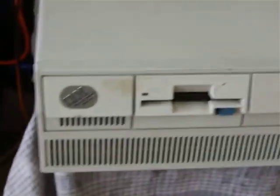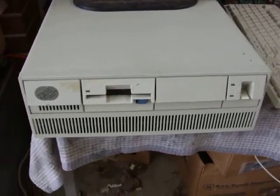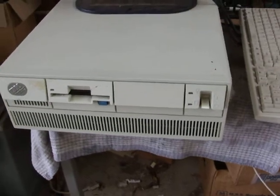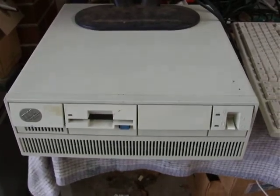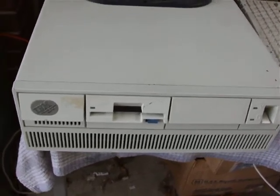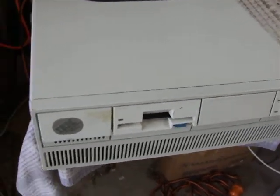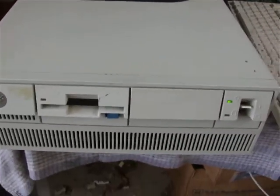Here we have a pretty nice IBM PS2 Model 50Z — that's the update of the Model 50 with a slightly faster processor. This one's got two megs of RAM, a 1.44 floppy drive, and a 60 megabyte hard drive. All I had to do was put a new battery in it, which cost me about 25 bucks for a special battery, run the reference disk, and off it went. So it's on eBay now for anyone looking for a vintage micro channel IBM PS2.